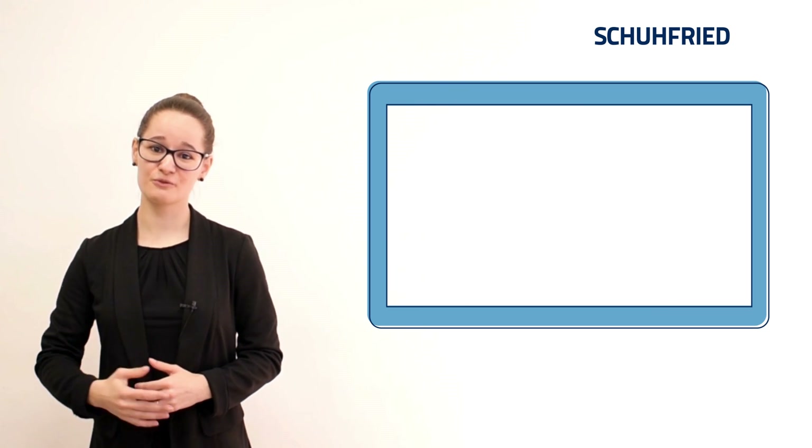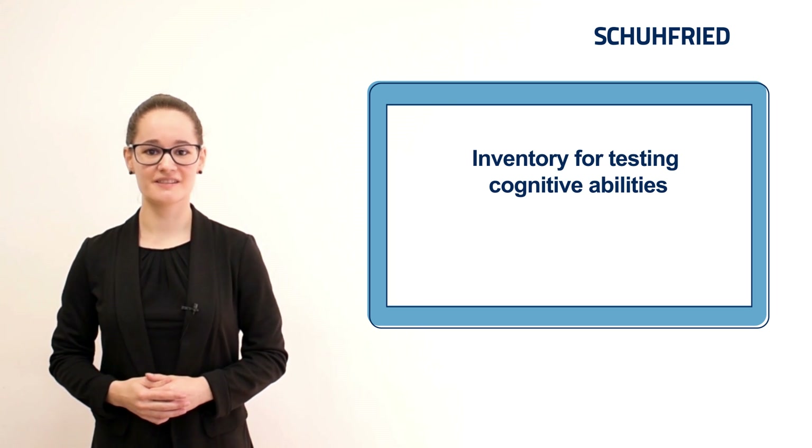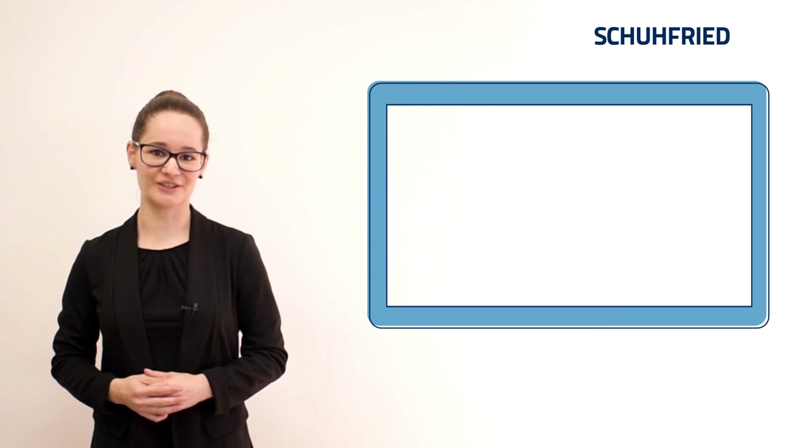Any of this sound familiar? Then I might have something for you. The Inventory for Testing Cognitive Capabilities, in short INT, is a new test developed specifically to master these challenges.